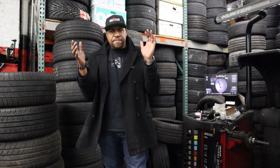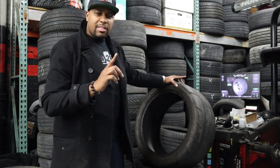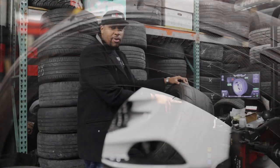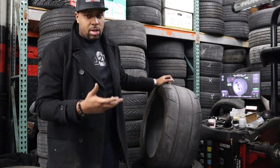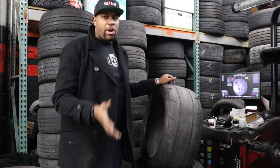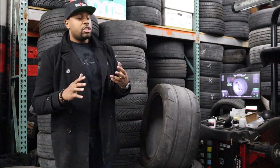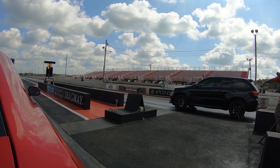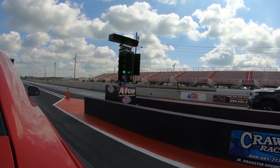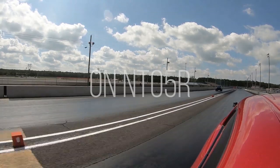Let's jump into it with our first contender. Today we're starting out with the Nitto NT05R. R compound means super, super soft, super sticky, runs out super fast, but it's for the ultimate traction. Why are there so many different types of R compound tires? Some of them do different jobs. Specifically the Nitto NT05R is go fast from a dead stop — the fastest way you can actually launch the car. There are complete drag radials and there are radials for the street, and the Nitto NT05R is exactly that — a radial for the street.